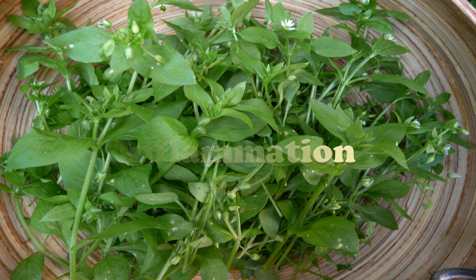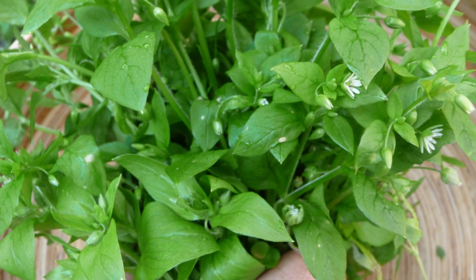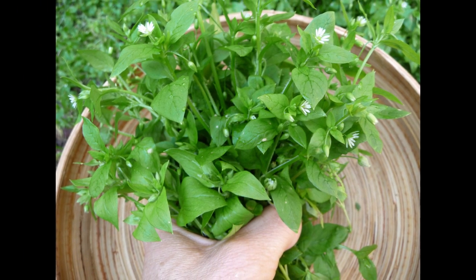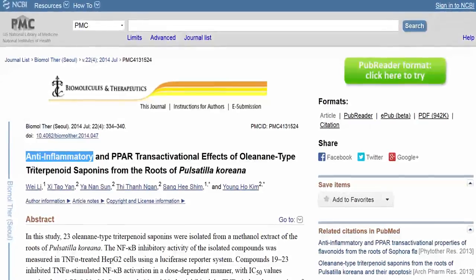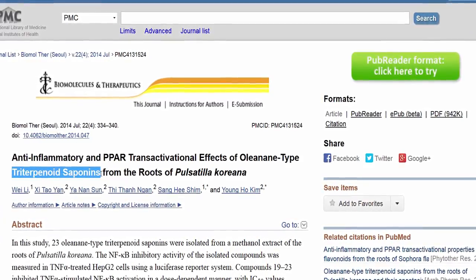Chickweed is an exceptionally beneficial wild green for cooling heat conditions and soothing inflammation in the body, especially in the joints. These effects are most immediate when it is consumed internally as a concentrated juicing liquid or tinctured extract. Specific components found in the plant such as triterpenoid saponins and rutin are known to exhibit potent anti-inflammatory actions. Rutin is an antioxidant similar to quercetin that helps decrease inflammation and improves circulation. In a 2014 study, triterpenoid saponins from another plant species were also analyzed for their properties as an anti-inflammatory agent, with results suggesting its usefulness as an effective bioactive component for reducing inflammation. Additionally, chickweed is an age-old folk remedy for lung inflammation and associated disorders like bronchitis.